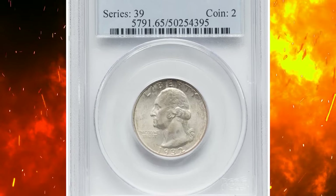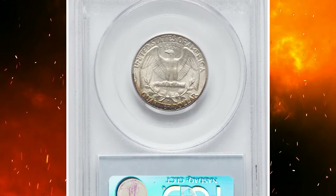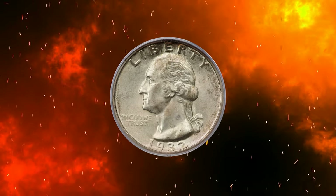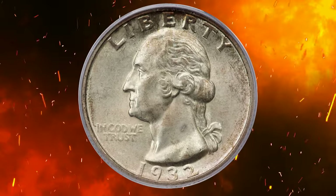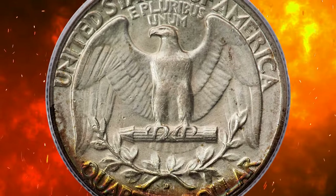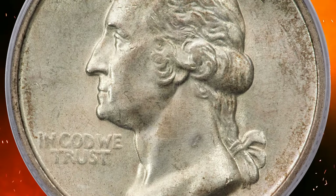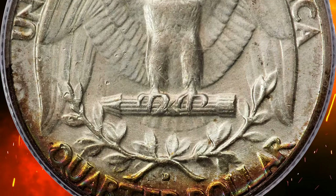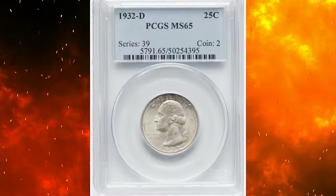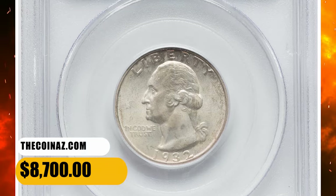Number 4: the gem 1932-D Washington quarter offered in this lot displays whispers of light olive tan that are slightly more prominent on the obverse, and an arc of deep rainbow-like toning along the lower reverse border. Excellent definition is apparent on design elements, and the surfaces reveal pleasing luster. A few minor marks on Washington's forehead and cheek are well within the confines of the MS65 grade level. Sold on September 14th, 2023 for $8,700.